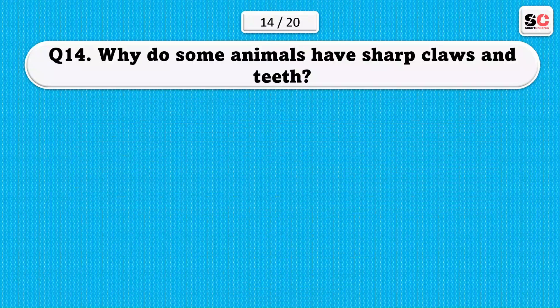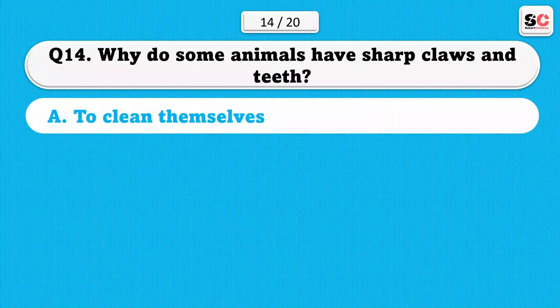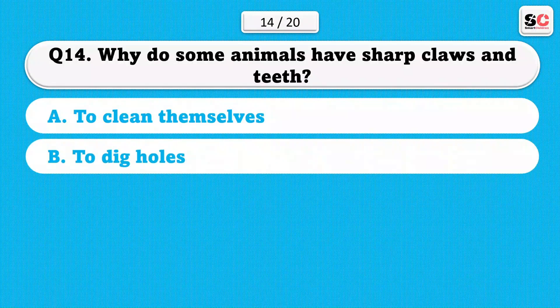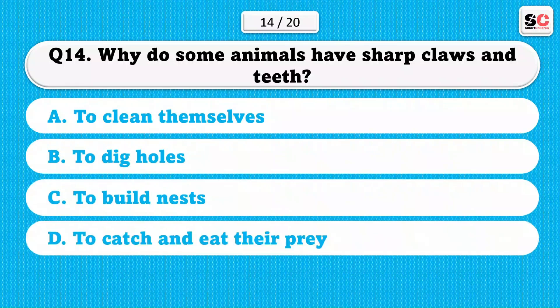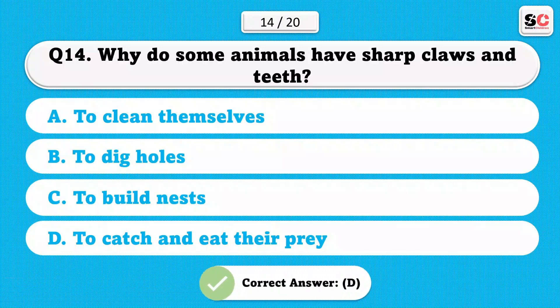Why do some animals have sharp claws and teeth? A) To clean themselves. B) To dig holes. C) To build nests. D) To catch and eat their prey. The correct answer is D.